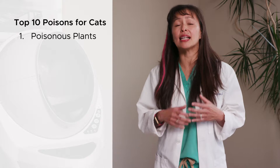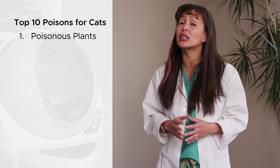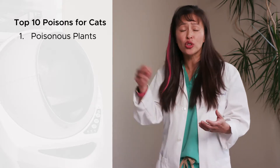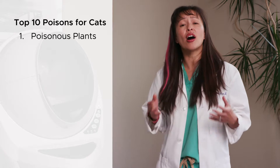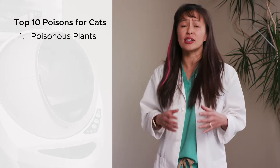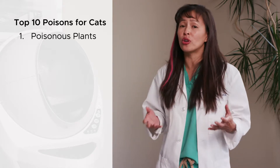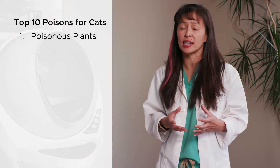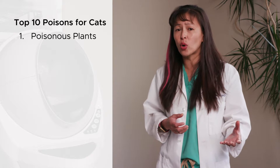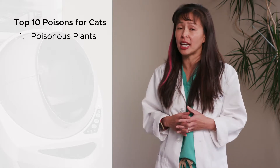My most hated plant is the true lily. This includes plants from the Hemerocallis or Lilium species. As little as 2 to 3 leaves — even the pollen or drinking the water from the vase — can cause severe acute kidney injury. This type of plant is extremely dangerous, especially during Easter time, because a lot of cat owners don't know that the Easter lily is poisonous. Even if you think you put it out of reach, if the dried flower falls on the floor and your cat eats it, it can still result in acute kidney injury.